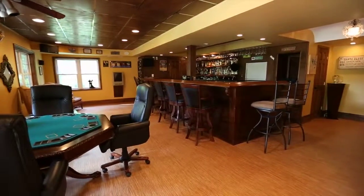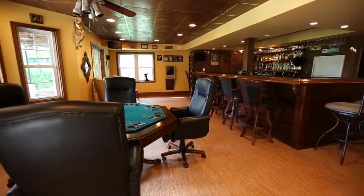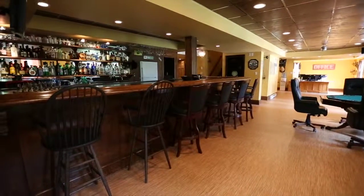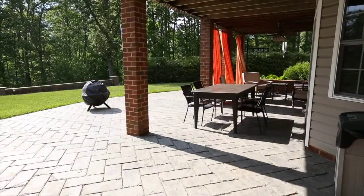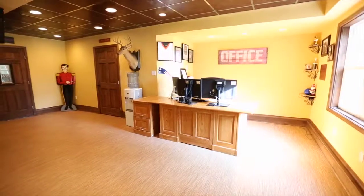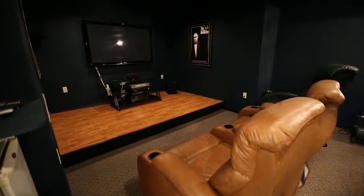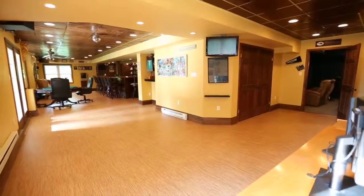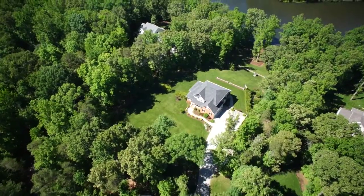Spoil yourself and your guests in the finished basement, perfect for entertainment and family gatherings. With a built-in bar and seating area, the basement walks out to a covered stamped concrete patio overlooking the lake. You'll love the office space in the basement, as well as the movie room, perfect for family movie nights, sporting events, or an exercise space.